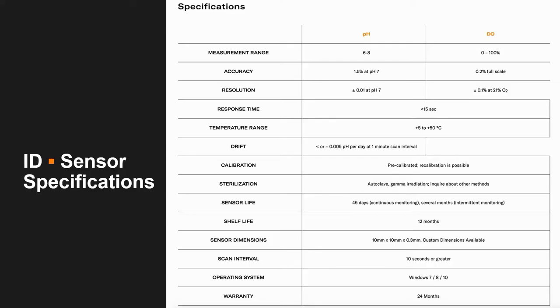A little background on optical sensor specifications and capabilities. The pH sensors have a mammalian physiological range of 6 to 8, and dissolved oxygen 0 to 100 percent. These sensors are extremely accurate and precise, with quick response time. They can operate anywhere from 5 degrees Celsius all the way up to 50 degrees, though typically 37 degrees is where people run their experiments. The sensors come pre-calibrated, and recalibration is possible with the software in just one simple click.